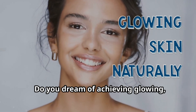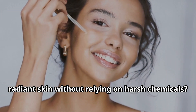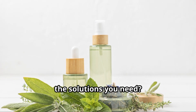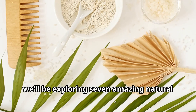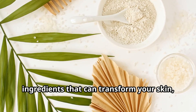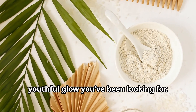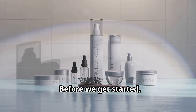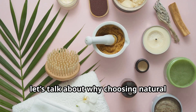Do you dream of achieving glowing, radiant skin without relying on harsh chemicals? What if I told you that nature has all the solutions you need? In today's video, we'll be exploring seven amazing natural ingredients that can transform your skin, giving you that healthy youthful glow you've been looking for. Let's dive in.